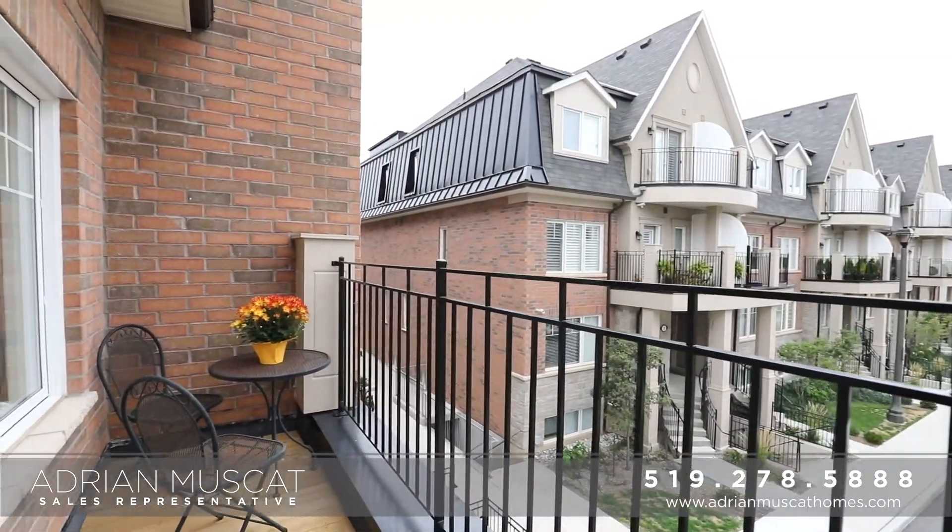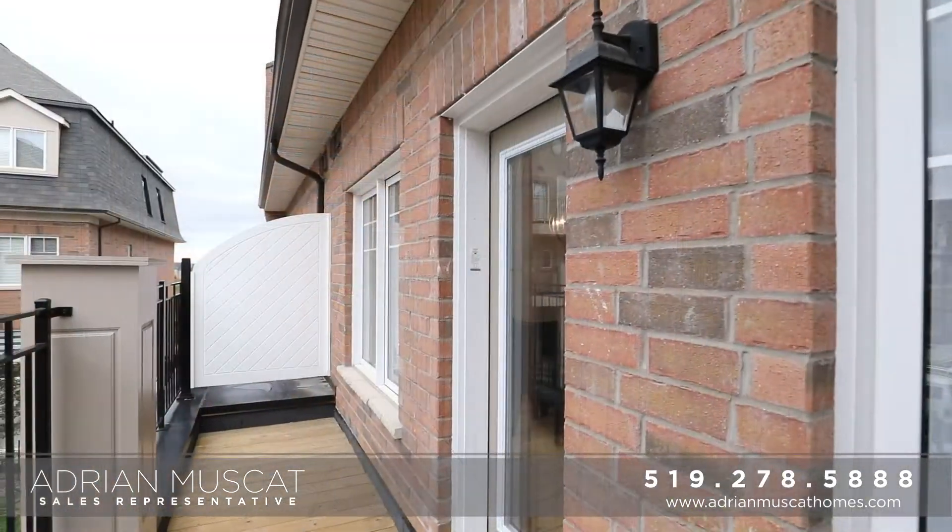This is one of only two units with a 20-foot balcony and a rooftop terrace.